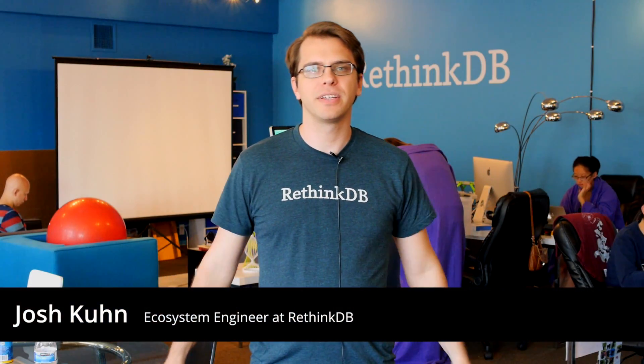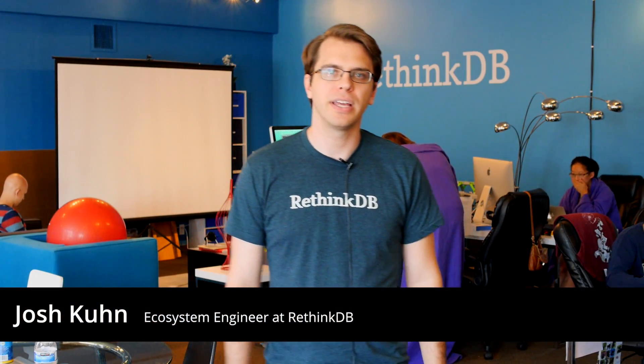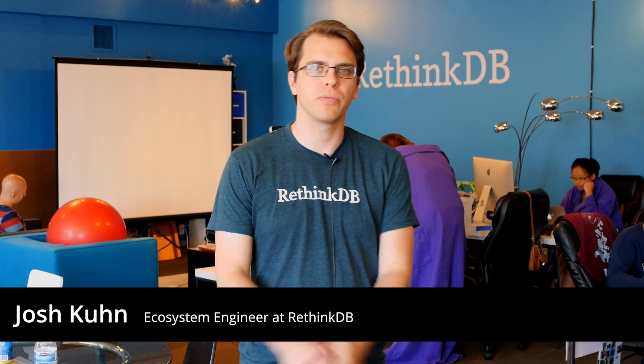Hi, I'm Josh Kuhn. I'm the Ecosystem Engineer for RethinkDB, and I'd like to tell you about some of the cool new features coming out in the 1.14 release we're doing today.